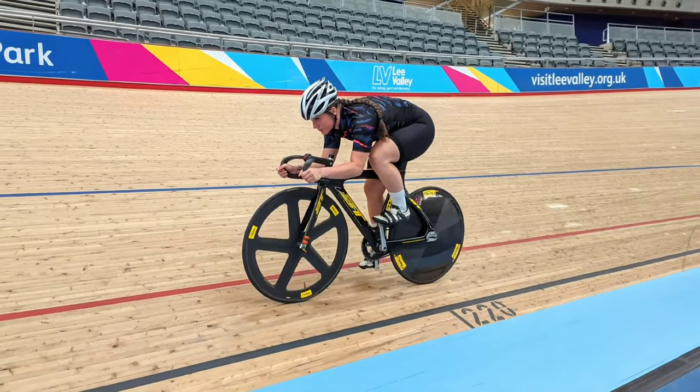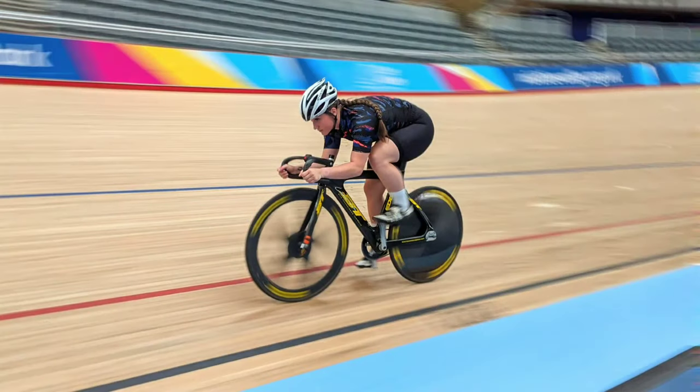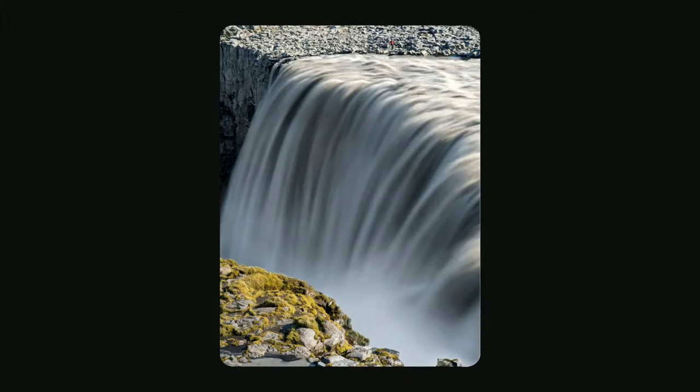For action shots, the Pixel camera takes several photos and combines them, using on-device machine learning and computational photography to identify the subject of the photo, figure out what's moving, and add aesthetic blur to the background. For a nature shot, the camera applies computational photography and ML to align multiple frames, determine motion vectors, and interpolate intermediate frames that are blurred, so you get a silky smooth waterfall.